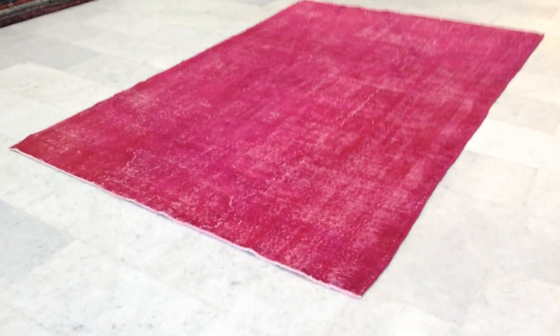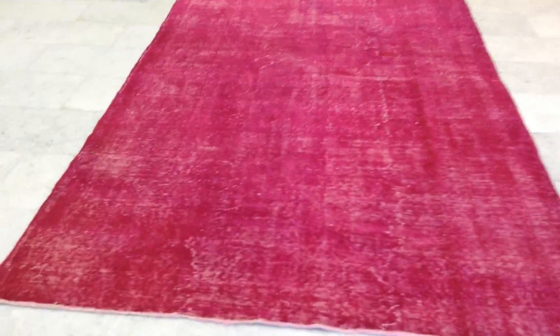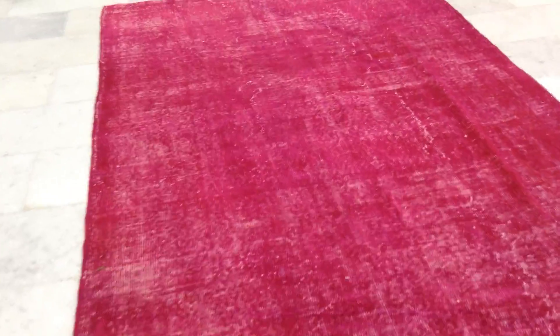Vintage Carpet 7520. It's a Turkish handmade vintage carpet. This carpet has a very soft, very beautiful pink color tone to it.